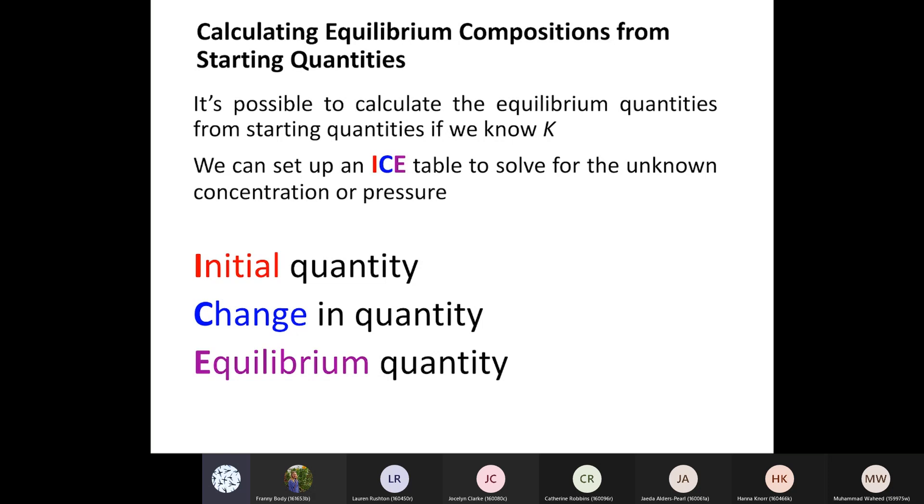We do have a midterm coming up - the midterm is March 3rd, and I'll send some more info around that closer to the time. It'll cover probably at least the first four units, which were kinetics, thermo one, thermo two, and now equilibrium.